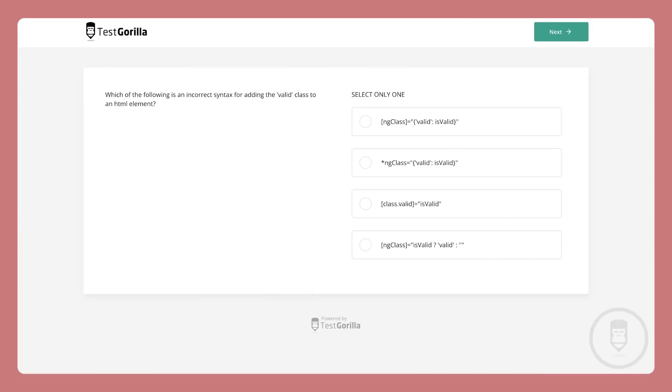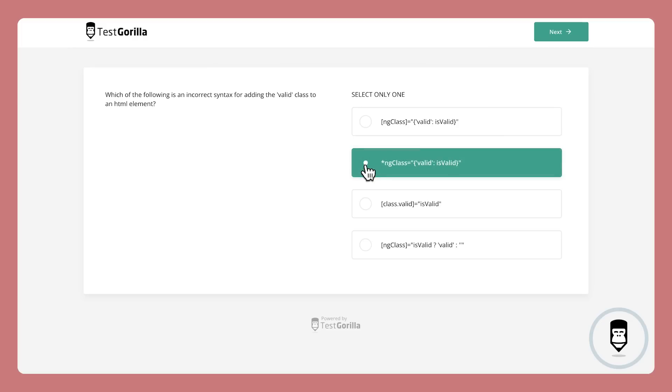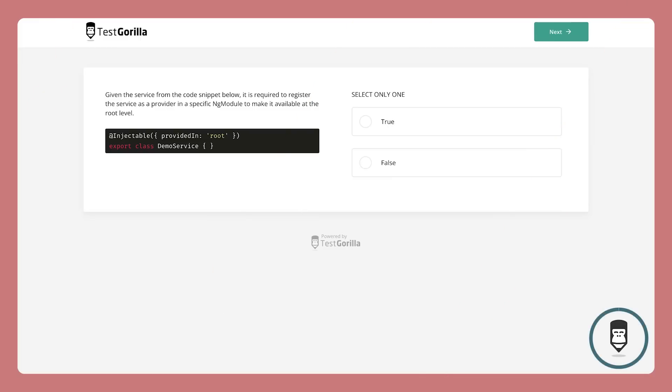This next question tests a candidate's general knowledge of Angular and makes them use critical thinking to solve a problem. This third question is a true or false that again tests their knowledge of Angular's style rules. And this next question is a bit more difficult and specific, testing their advanced knowledge.